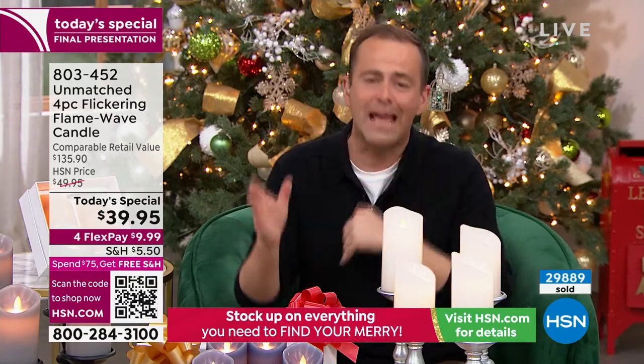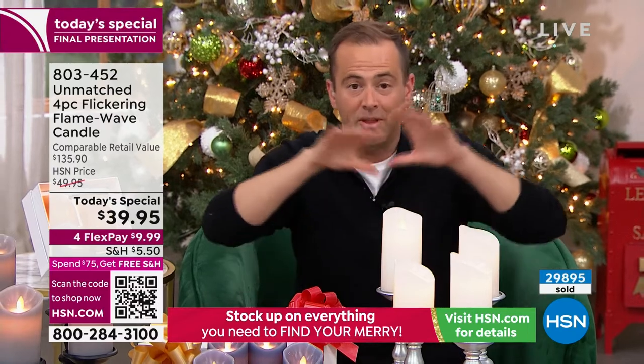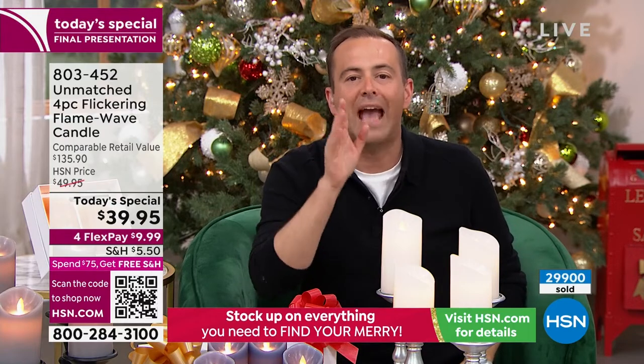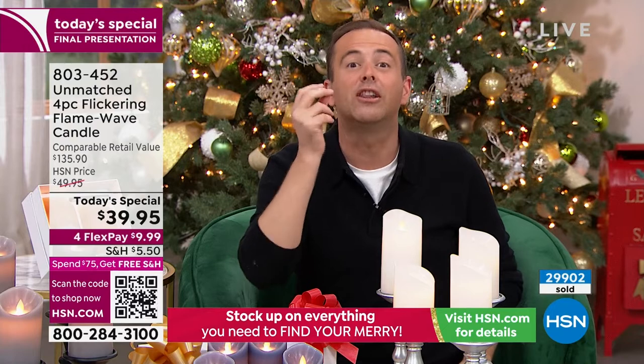It's not that you can't find flameless candles — they're everywhere — but there are so many bad ones, most that you can tell aren't real. These you can't tell, and that's the new technology. That's why so many of you are saying you'll get this — you can put them on the mantle, the dining table, in the fireplace, around the bathtub, or give them as gifts to teachers, friends, neighbors, and family. It's ageless, it's for everyone.